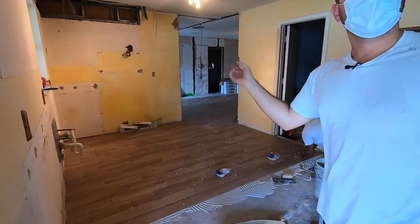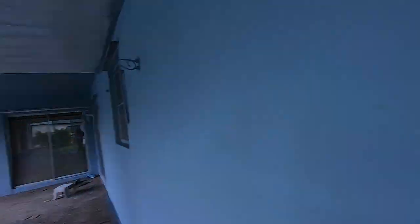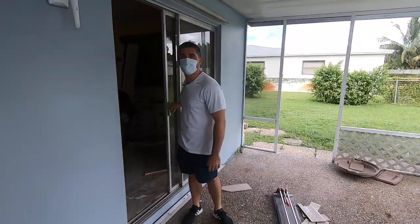Super excited to show where this is going to go. This is episode two of demo day and picking all the finishes. We'll see you on the next episode.